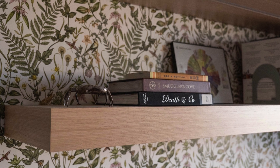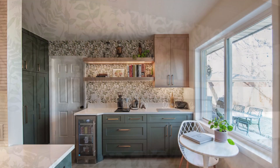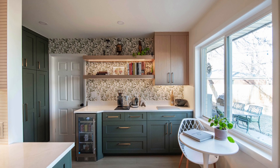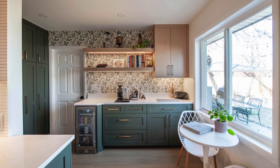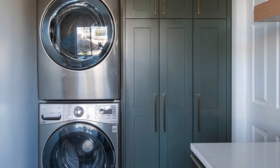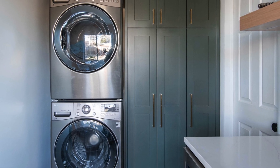An accent wall of botanical print wallpaper creates a fresh yet sophisticated vibe. The large window floods the area with natural light, and under-shelf lighting casts a cheerful glow even on the cloudiest of days. The back wall makes use of every square inch of space with floor-to-ceiling cabinets and a stackable washer and dryer.